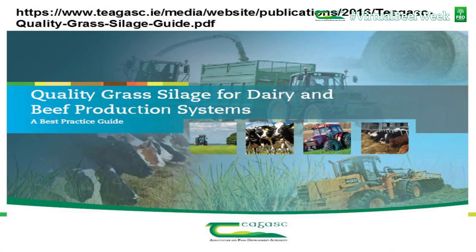For further information on all these issues covered, you can check out the quality silage guide, which is available on the Chagas website.